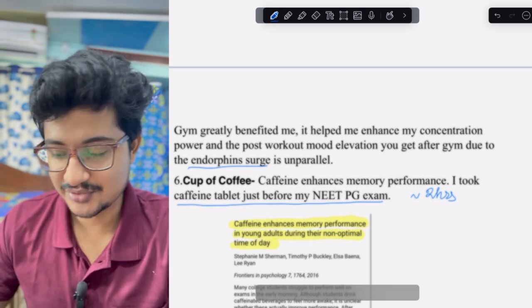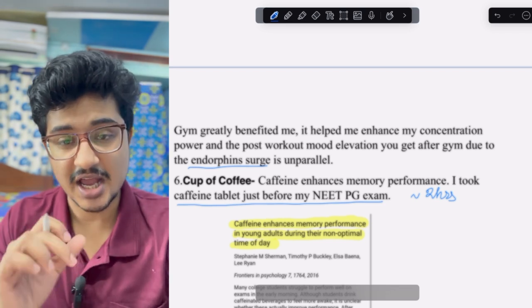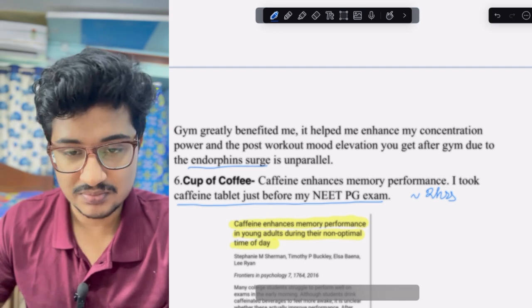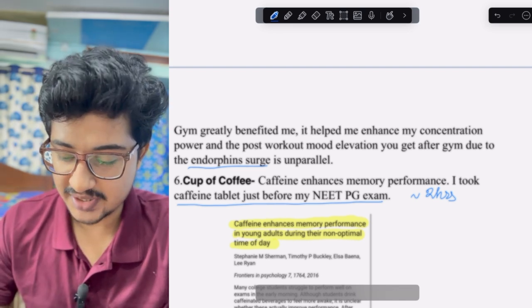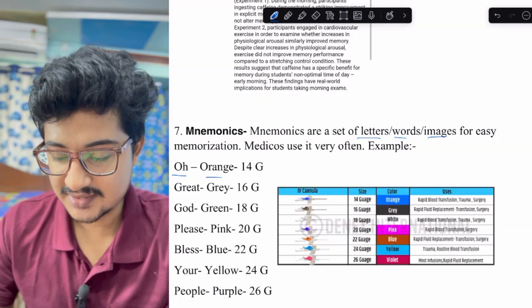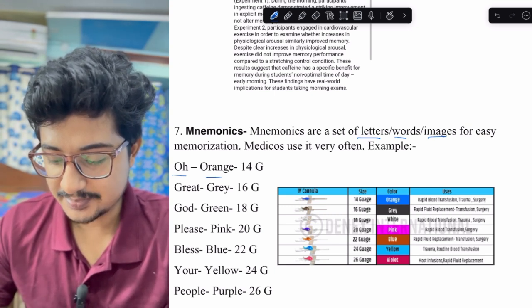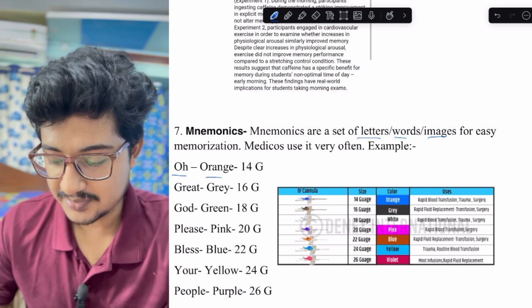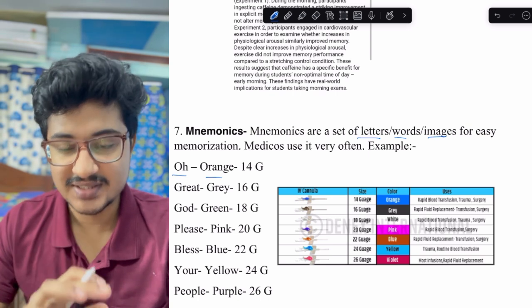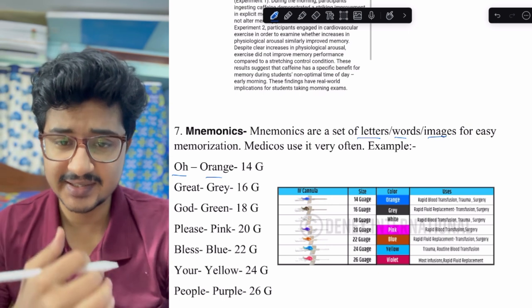Mnemonics are a set of letters, words, and images that help you memorize things. For example, to memorize IV cannula gauges: 'O great god please bless your people' — Orange 14G, Gray 16G, Green 18G, Pink 20G, Blue 22G, Yellow 24G, Purple 26G. I personally used many such mnemonics, and they help recall things better in the exam hall.